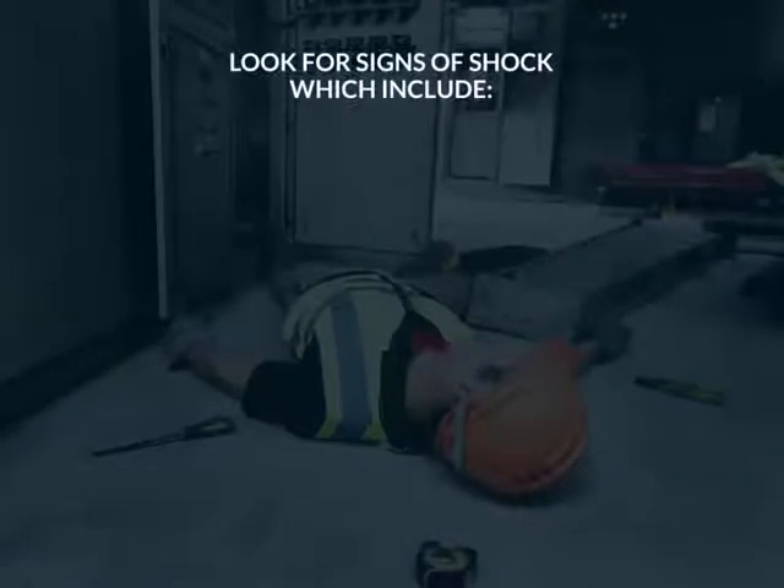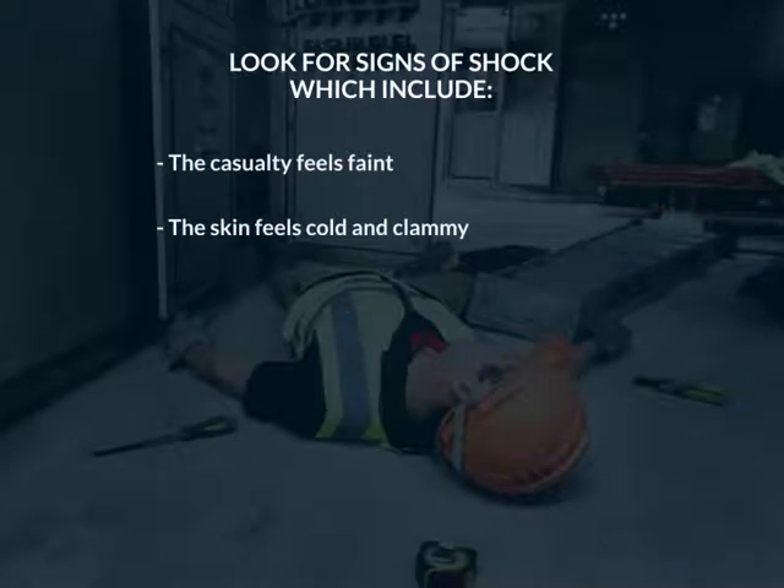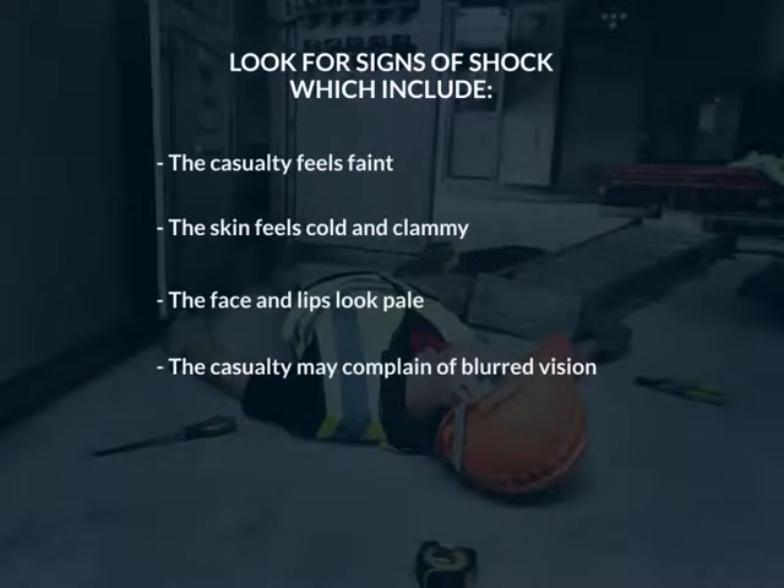Look for signs of shock which include: the casualty feels faint, the skin feels cold and clammy, the face and lips look pale, and the casualty may complain of blurred vision.